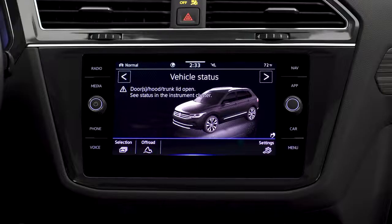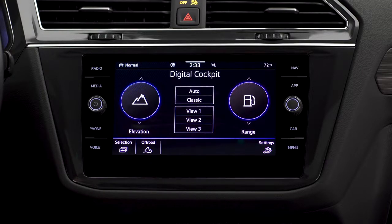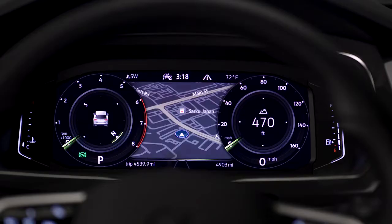From the infotainment center, it's easy to set up your Volkswagen digital cockpit. You'll see a depiction of your instrument cluster and options for what information you'd like displayed within the traditional speed and RPM dials. You can also choose what information will be displayed in the center of the digital cockpit or choose a completely different display mode. In short, whatever is important to you, that's what you'll see.